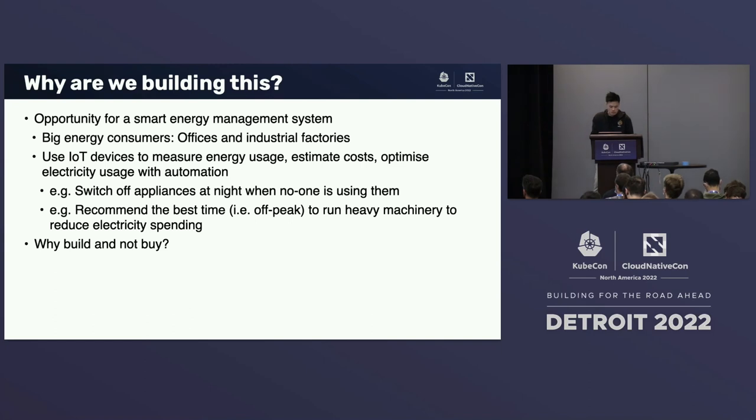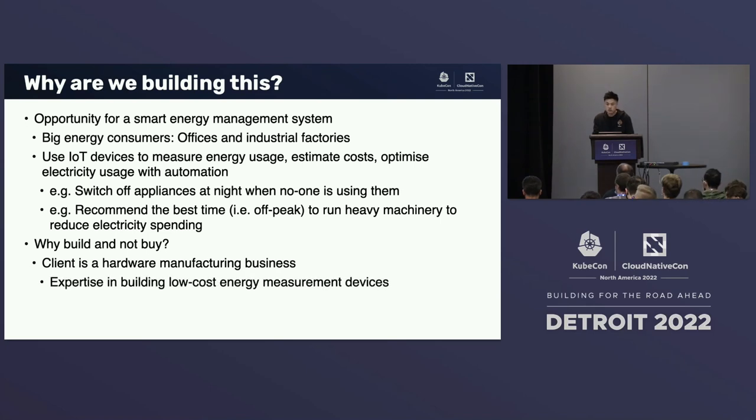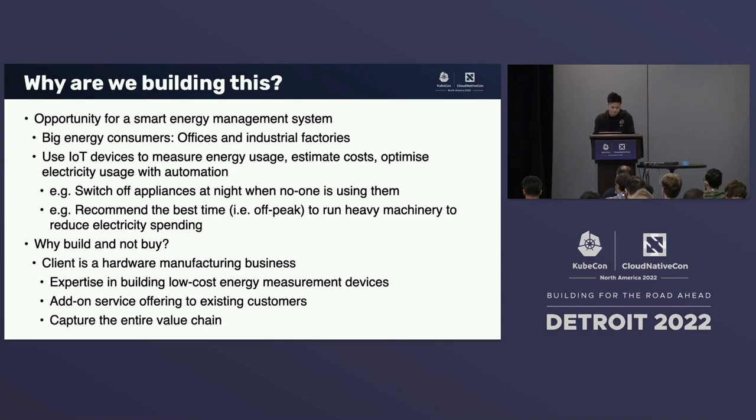Why does our client decide to build this and not just buy something off the shelf? Our client is actually in the hardware manufacturing business — their expertise is in building low-cost energy measurement devices. They foresee this as an additional service offering they can provide to their existing customers to reduce energy spending, and they envision they can capture the entire value chain.